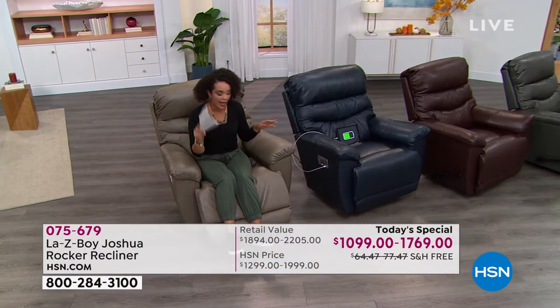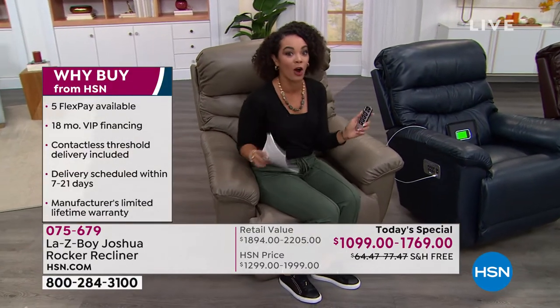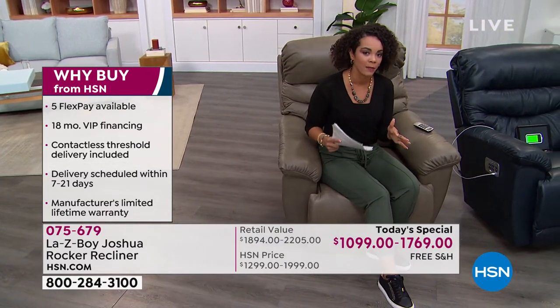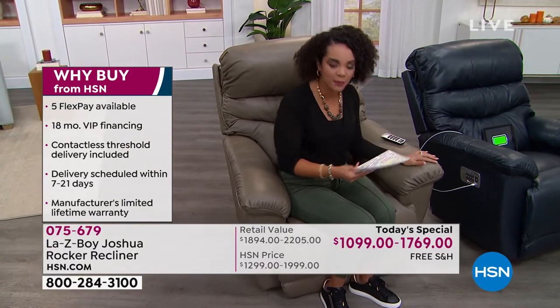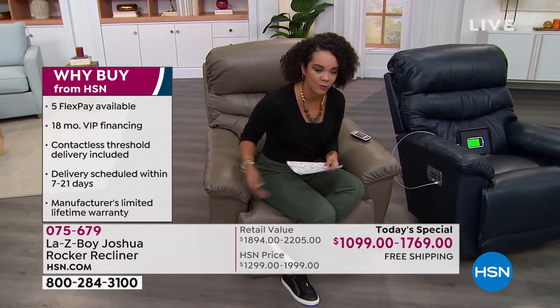We have the power, we have the manual, and we have the wireless remote for the first time—because this Power XR Plus is the top innovation that Lazy Boy offers. In the power and some of the colors, we do have limited availability with extended delivery on some of them. This one I'm sitting in is called taupe—a deeper tan option. Next to me is our navy, which is a deep, beautiful color.